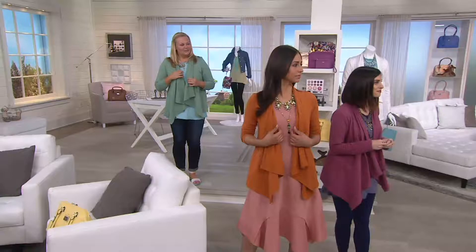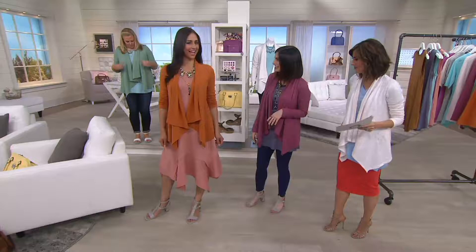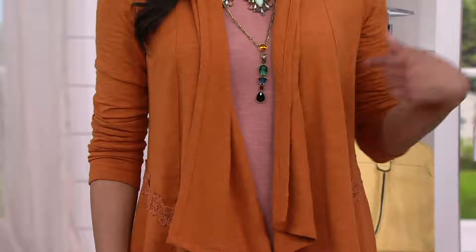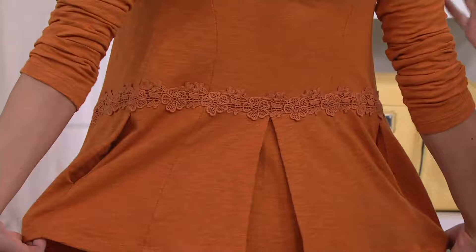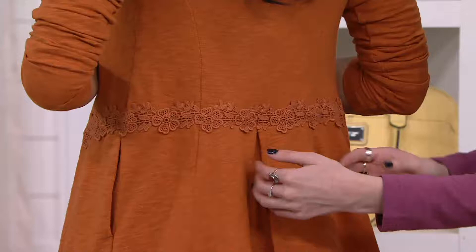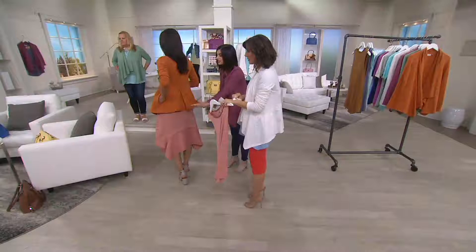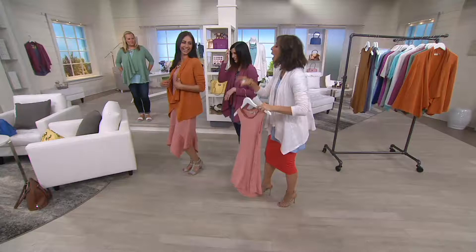Let's take a walk to the models so you can understand the color options and fit. Dee is wearing burnt sienna — it acts as a really unique neutral. You can see the gorgeous dyed-to-match embellishment and the inverted pleat creating that subtle peplum. It's a very figure-flattering shape and a little shorter than some other cardigans, which looks great with so many different styles.